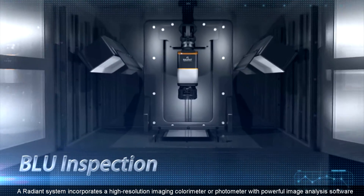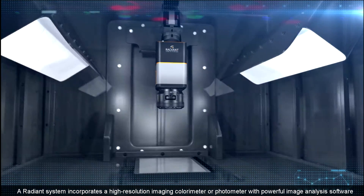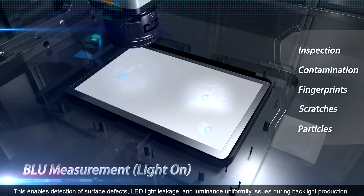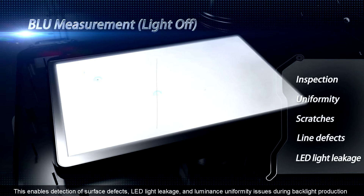A Radiant system incorporates a high-resolution imaging colorimeter or photometer with powerful image analysis software. This enables detection of surface defects, LED light leakage, and luminance uniformity issues during backlight production.